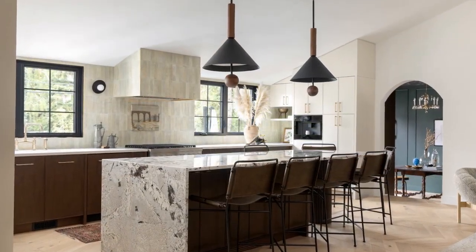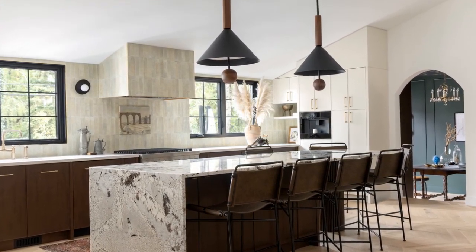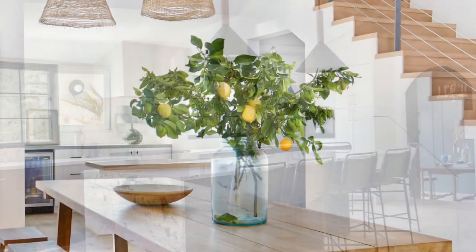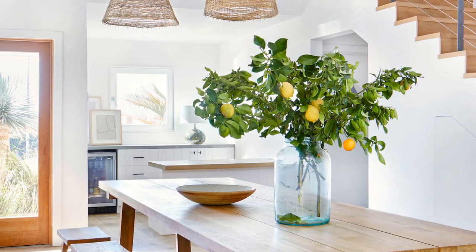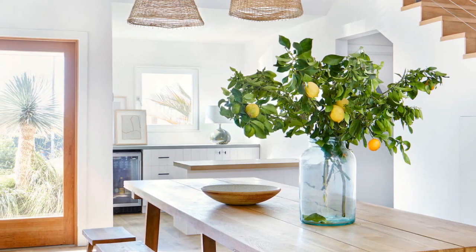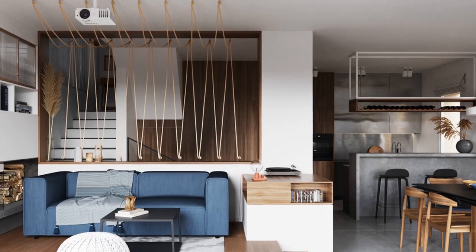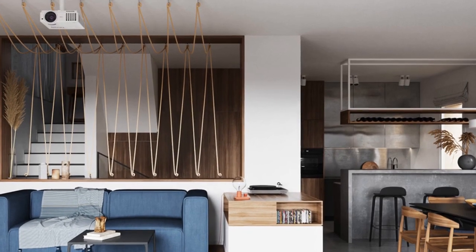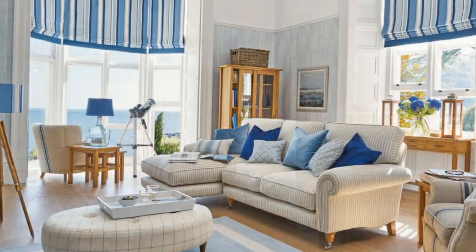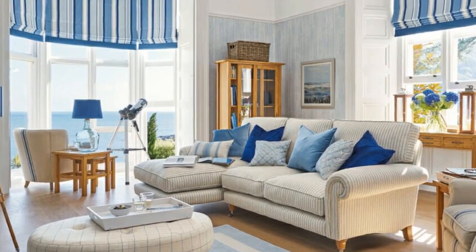Sixth: kitchen open to the outdoors. If feasible, consider making your kitchen open up to an outdoor space. This can be achieved by installing full-length sliding glass doors that open up to a terrace or backyard. This creates a harmonious connection between the interior and exterior, allowing you to enjoy the beach ambience even when you're inside the house.